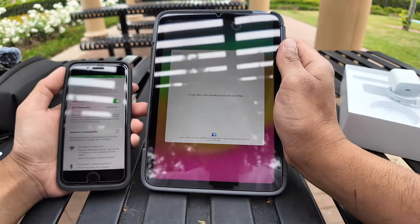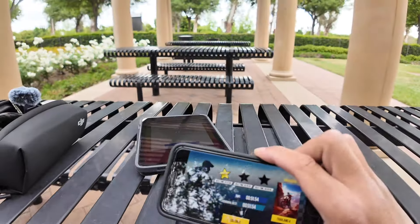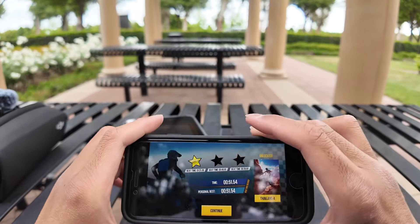It may take a few minutes to activate your iPad. I have all the time — take your time, Apple. I'm back — it finished.